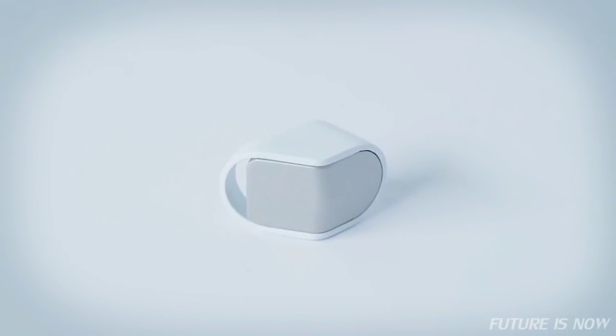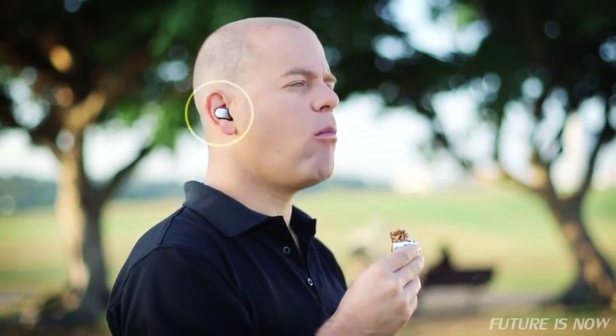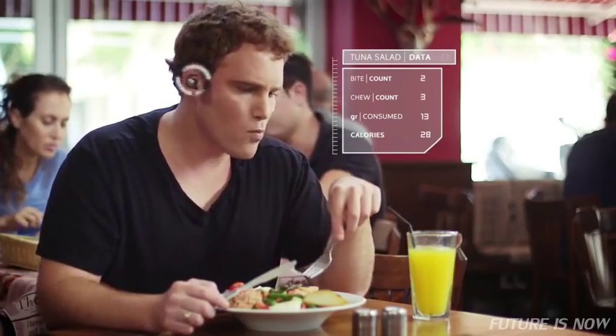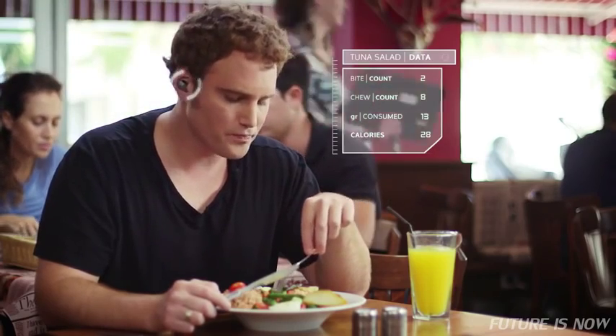BitBite is a revolutionary tiny device that helps you track, analyze, and change your eating habits. It's the first ever wearable device that helps you improve your nutrition. With BitBite, you know exactly how much you eat, how often, and how fast. It helps you make better decisions and follow them.